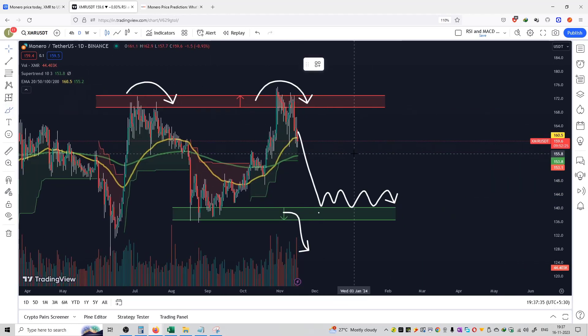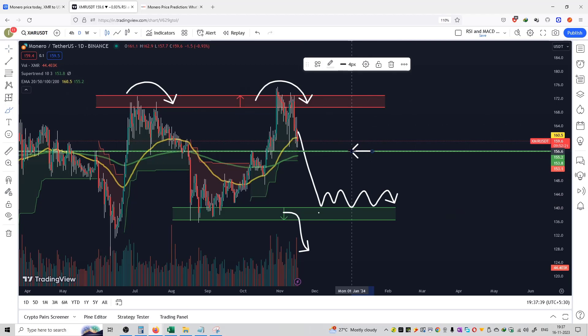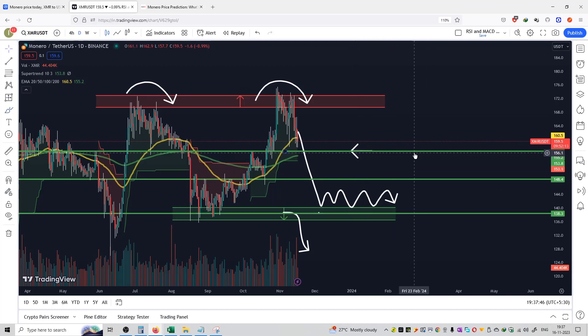You can purchase at a support which is at about $156. Then support at about $148, and strong support at about $138. So you can purchase at $156 as the first entry, the second entry can be at $148, and the third entry can be at $138.